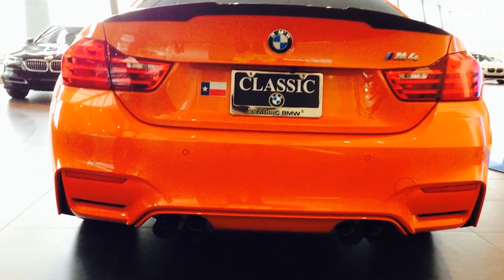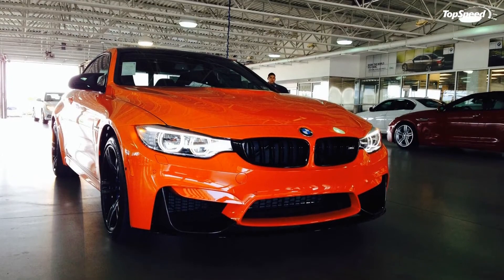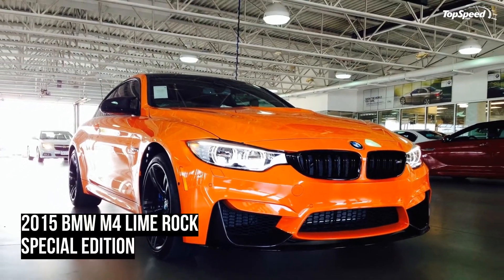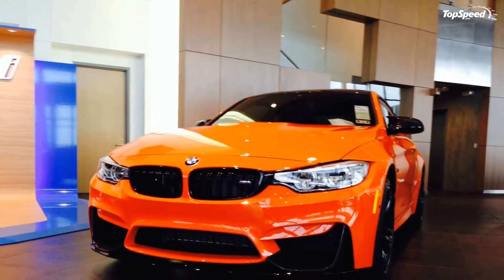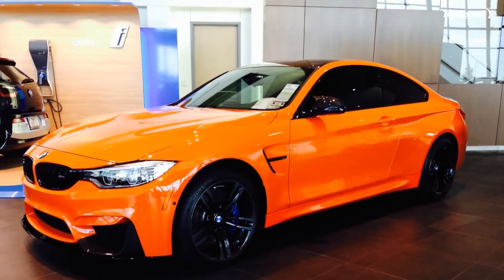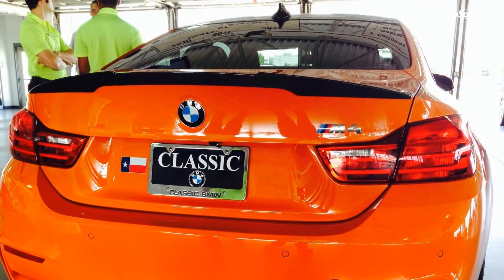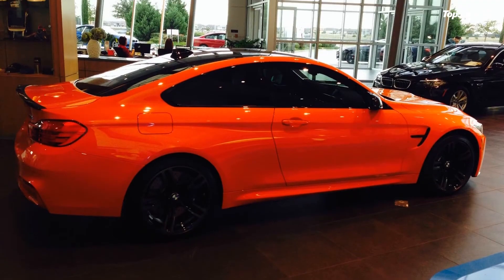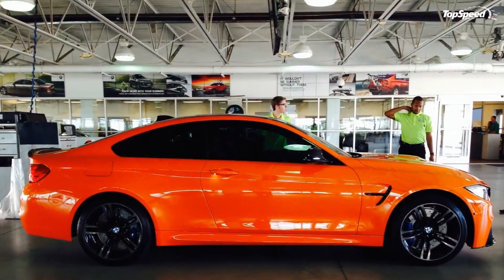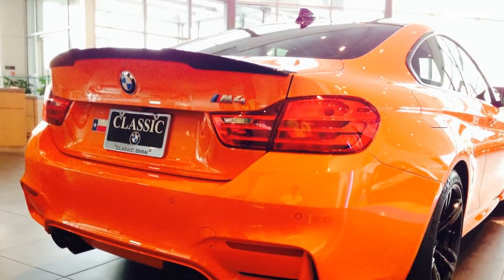The BMW M4 represents a lot of things for BMW. It's got some big shoes to fill in replacing the M3 Coupe as the fastest small two-door in BMW's lineup. Fortunately, BMW prepared the M4 to be up to the challenge, stuffing in a 3.0-liter straight-six turbocharged engine that spews out 425 horsepower and 406 pound-feet of torque. That much power gives the M4 the ability to sprint from 0 to 60 mph in about 3.9 to 4.1 seconds, depending on the transmission. Sadly, BMW still kept the top speed limited, so the M4 fun stops at 155 mph.